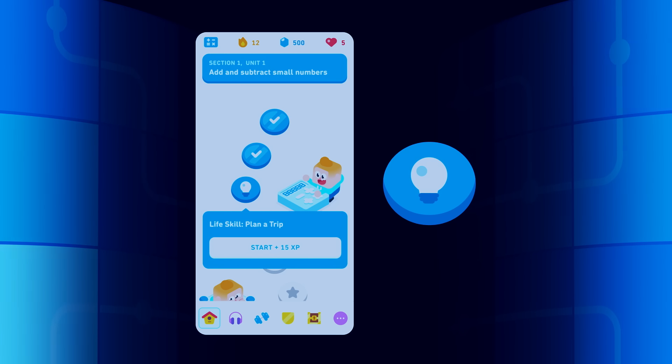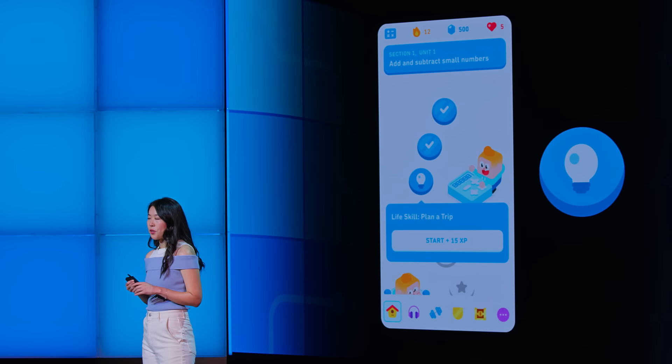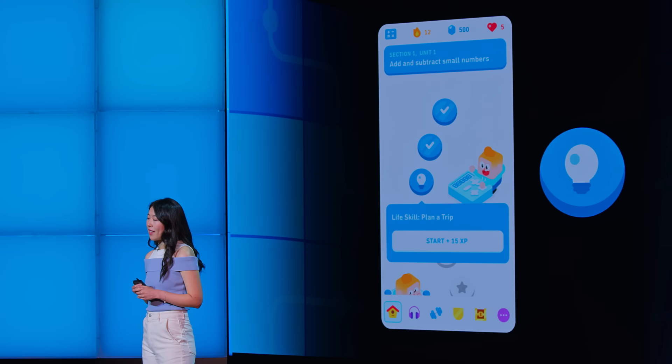But life rarely presents you with neat single-step problems. That's why we're also introducing Life Skills — multi-step scenarios that are meant to mirror more complex real-world situations. In Life Skills, we break the situation down for you step-by-step, guiding you on the path to the answer.